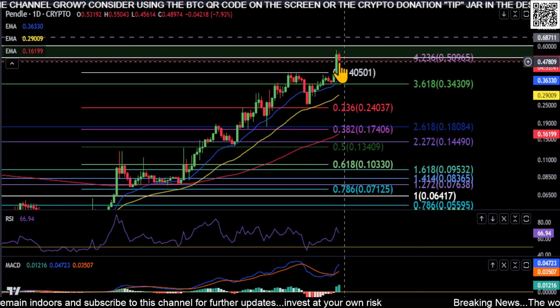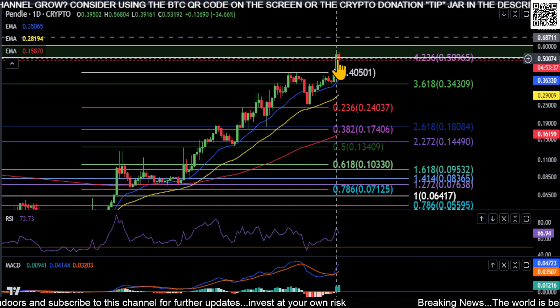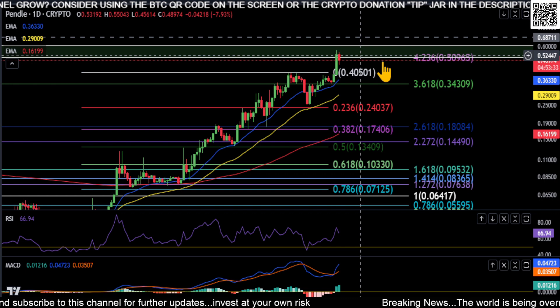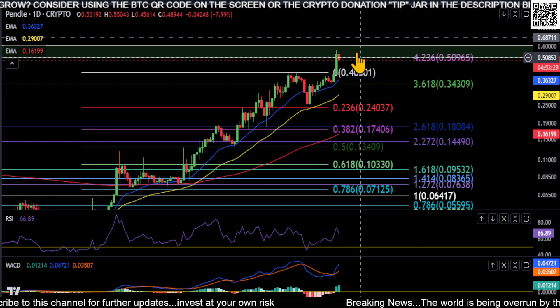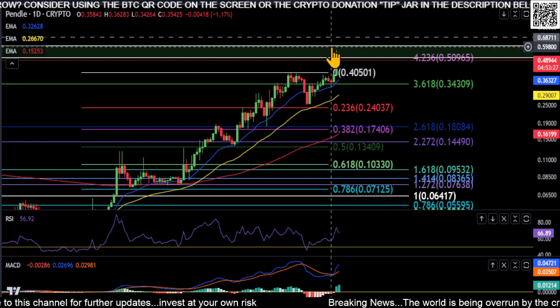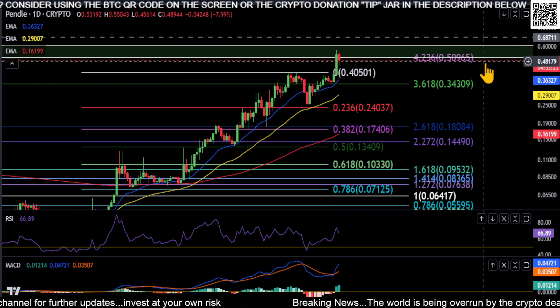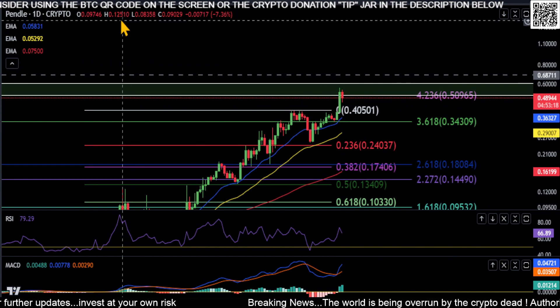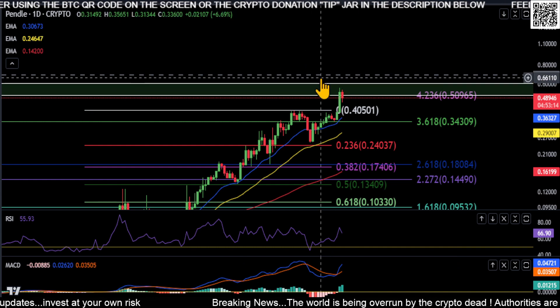We got over the 4236 and were holding that as support. There's still over four hours on this candle, so we could still come back up and hold this box and the 4236 as support at 50 cents. This may turn into a wick — if it does and we hold inside this box on top of this fib, it's extremely bullish on Pendle for a push higher. The price to beat is anywhere from 50 up to 60 cents.